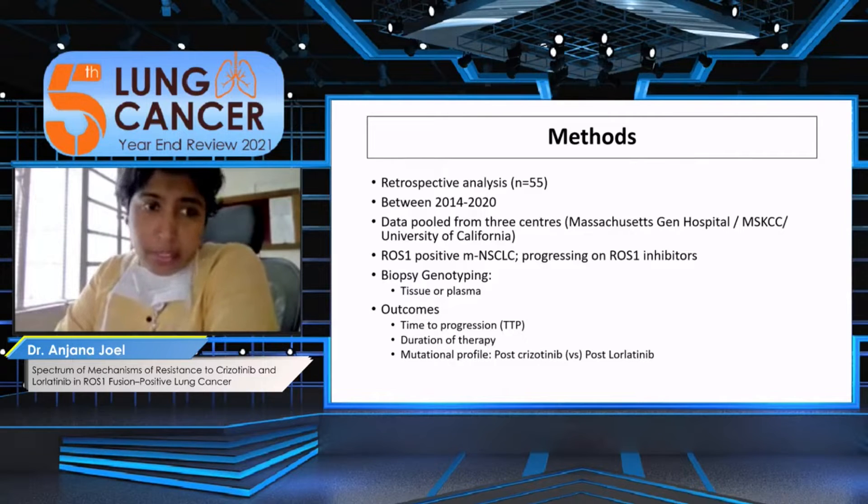They initially set out to assess outcomes in terms of time to progression and duration of treatment. What is being presented here is the mutational profile post-crizotinib versus post-lorlatinib.